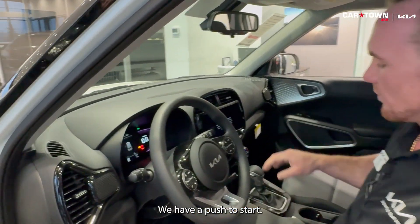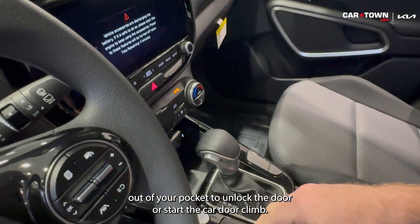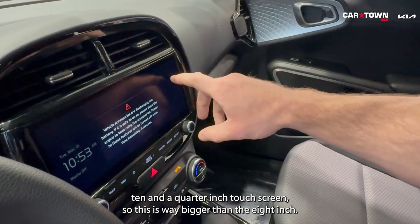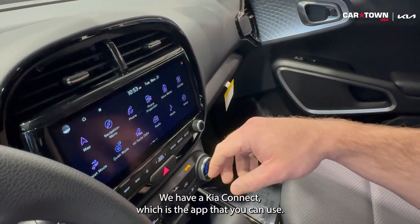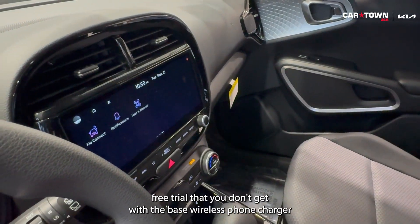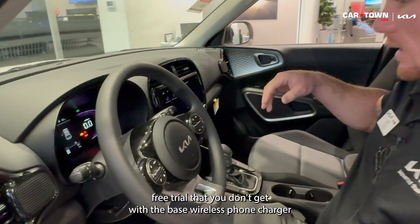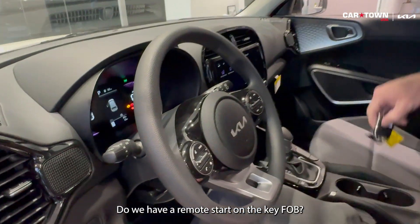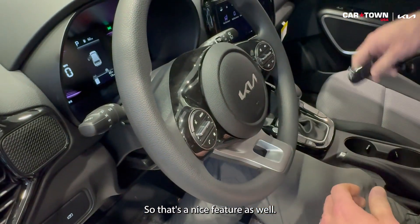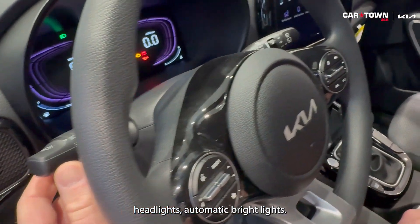Dual climate control. We have a push-to-start, so you do have a smart key — you don't have to pull the key out of your pocket to unlock the doors or start the car. We have a 10 and a quarter inch touchscreen, which is way bigger than the eight inch. We have Kia Connect, which is the app you can use — that's a one-year free trial that you don't get with the base. Wireless phone charger. We also have remote start on the key fob. And automatic headlights and automatic bright lights.